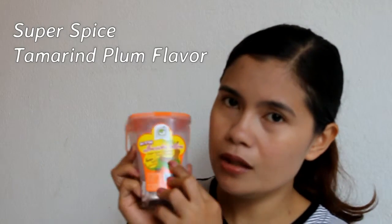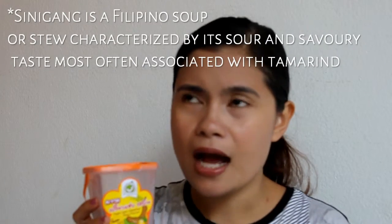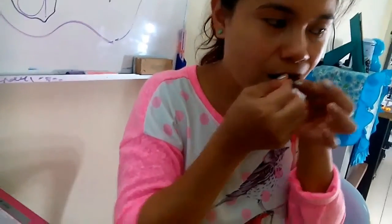Next we have this Super Spice — it's spicy! It's a tamarind plum flavor. The picture shows the tamarind and plum. One thing I can say is that tamarind here in Thailand is sweet. In the Philippines, as far as we can see tamarind we feel all tamarind are sour — that's what we add to our sinigang. But here in Thailand I tasted the tamarind and it was so sweet. Let me show you a clip of it.